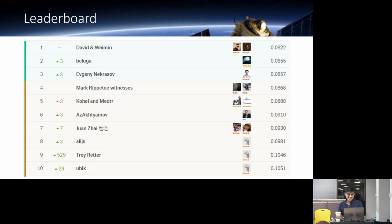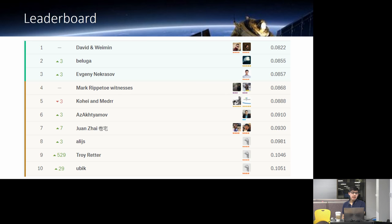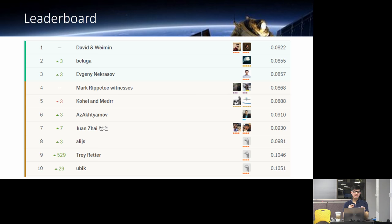The ninth-place person jumped up 529 spots. This is a difference between the private and public leaderboard. When it goes to private scoring on the whole dataset, you see the difference between your public and private scores. So the jumps are based on public versus private leaderboard switching.